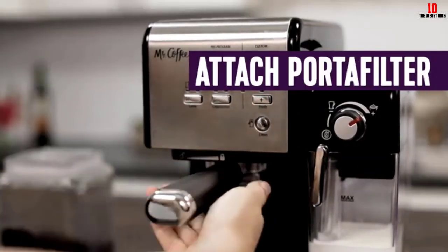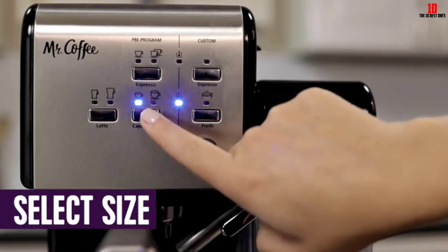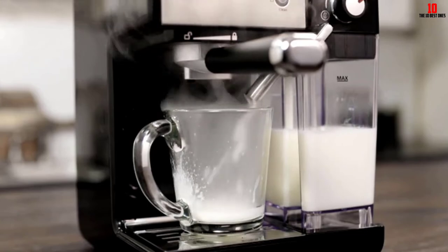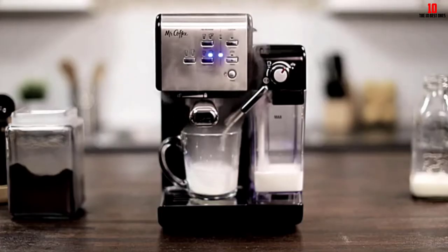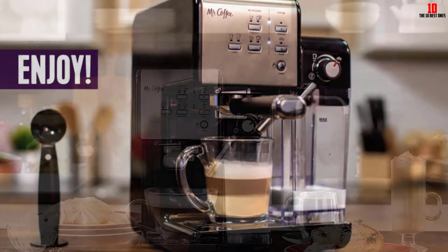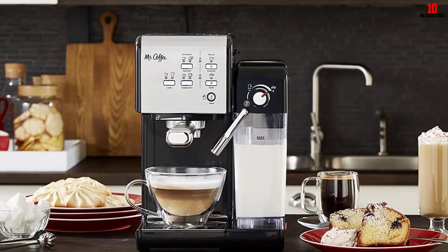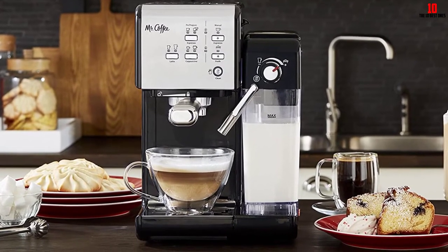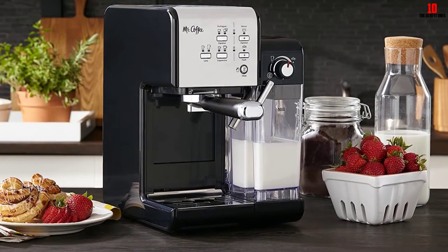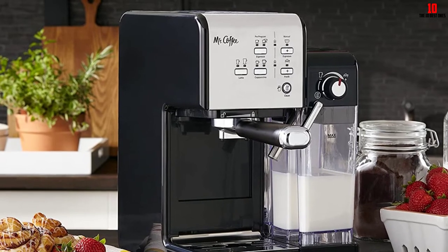You can select espresso, latte, or cappuccino at the push of a button, and you can also make custom coffees if you're feeling more creative. Those seeking maximum control while brewing should explore some of the alternative machines, but for those prioritizing convenience and ease of use this model is hard to beat. Automatic milk frothing lets you enjoy longer, creamier coffees without worrying about the ratio of coffee to foam. Remove the milk reservoir if you have leftovers and pop it directly into the refrigerator. Aside from an excess of plastic parts — expected at this price point — this is an outstanding semi-automatic espresso machine.